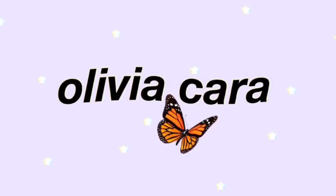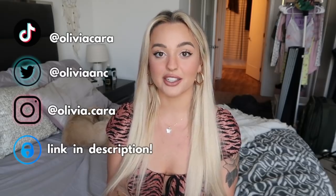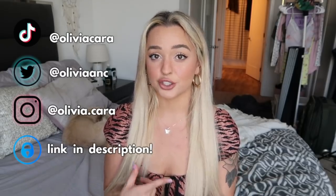Hi guys, welcome back to my channel! Today we have a summer try-on haul, and my summer hauls are my favorite. I love summer clothes — their dresses, two-piece sets, and shorts. The best denim shorts I've ever gotten are from Princess Polly for sure, so I'm very excited to do this video today.